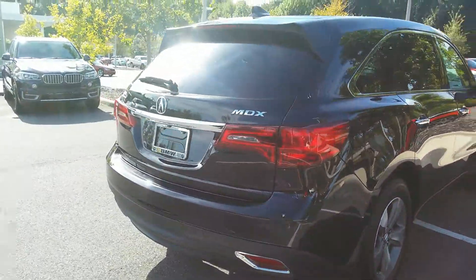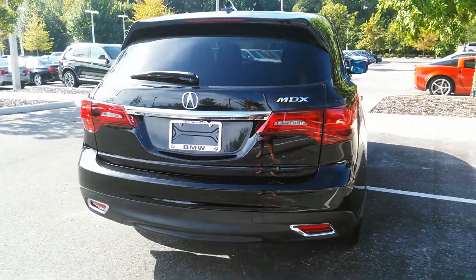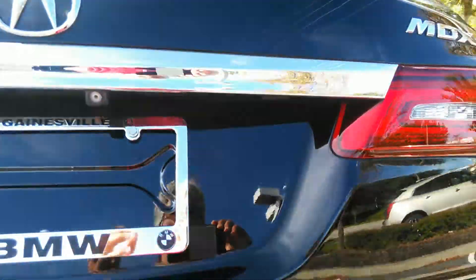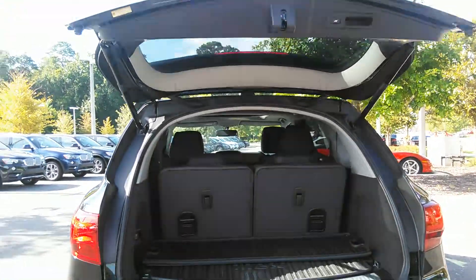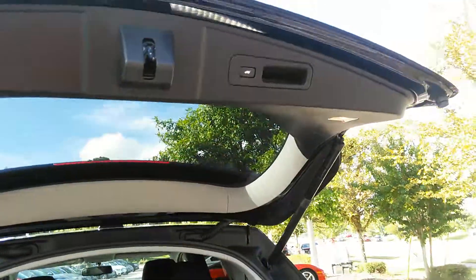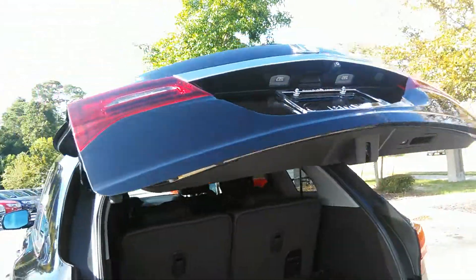I'm going to show you the trunk space — I'm not sure how familiar you are with these cars, so I'm just going to kind of brush up against it. So this has got a nice lifting trunk. There's your cargo space. Power outlets in the back. The seats are going to just drop down for you with one touch of the button. It's got a nice high lift gate.